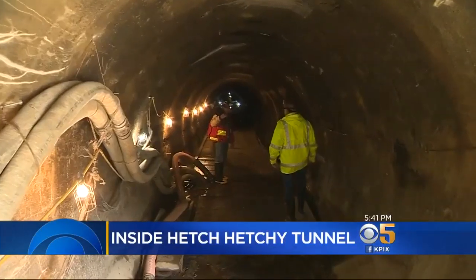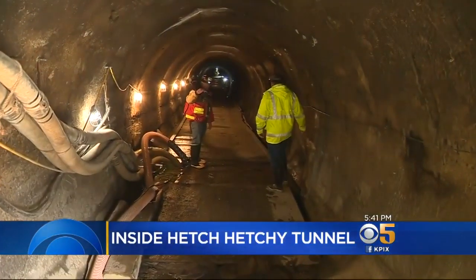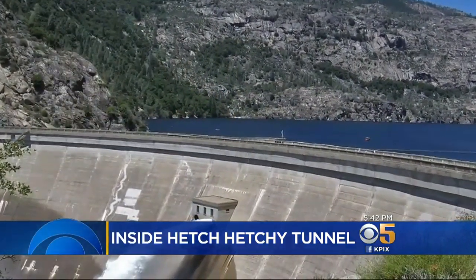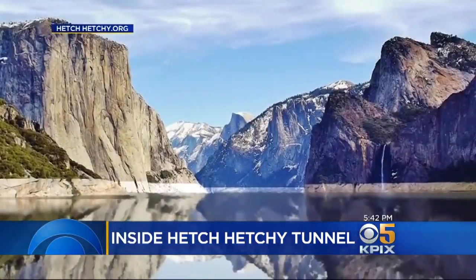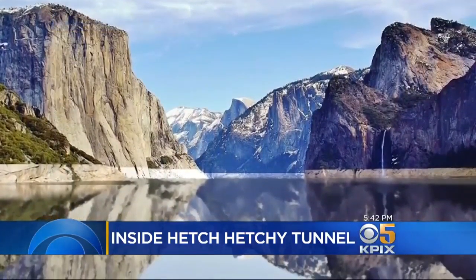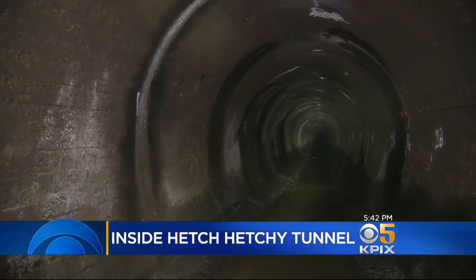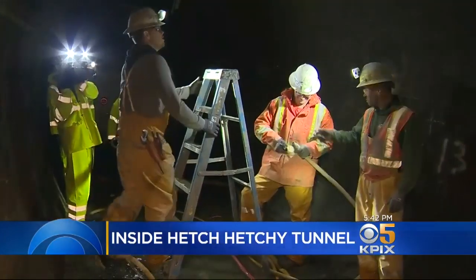This is the mountain tunnel. For nearly 100 years, it has transported the water supply from the Hetch Hetchy Dam to the Bay Area. 2.7 million customers rely on this pure water. And now for the first time in history, television cameras are going inside while engineers make repairs.